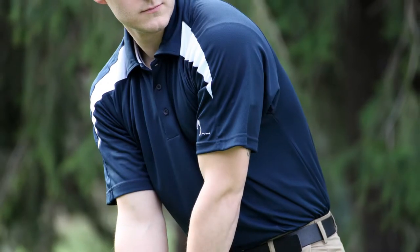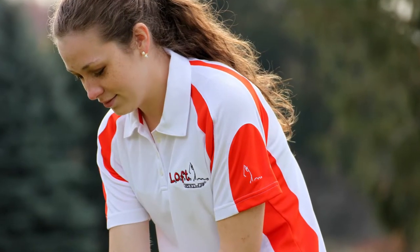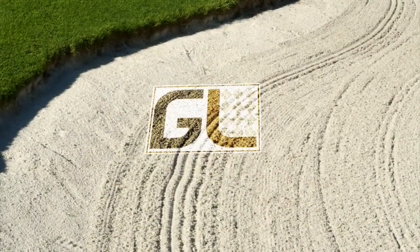Many golfers struggle to find affordable, high-quality golf shirts for men and women embroidered with their company or event logo. Loft Golf hits the fairways with great-looking shirts for individuals, tournaments, and events. Let's learn more.